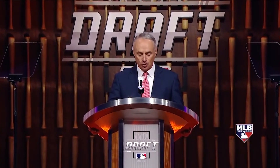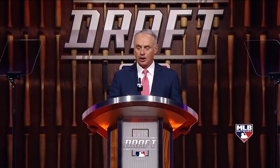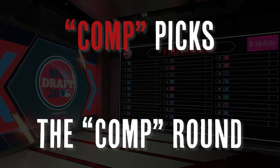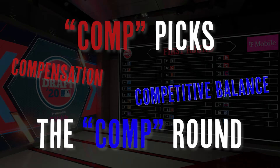Now that we've got the basic structure figured out, let's take a look at the most complicated part of the entire draft: the difference between comp picks and the comp round. For starters, the abbreviation 'comp' stands for two different things in each of these phrases. 'Comp' in comp picks stands for compensation, while 'comp' in comp round stands for competitive balance. Yes, this is incredibly stupid. Yes, this should be changed. And no, I can't do it myself. First, compensation picks.